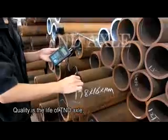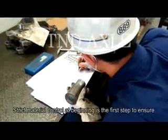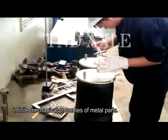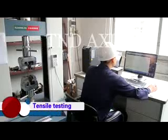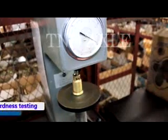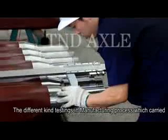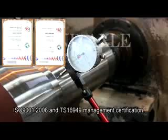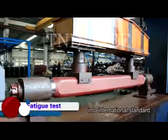Quality is the life of T&D Axle. Strict material control at the beginning is the first step to ensure superior mechanical properties of metal parts. Different kinds of testing throughout the manufacturing process are strictly enforced by T&D's professional team according to ISO 9001-2008 and TS16949 management certification, ensuring every product meets international standards.